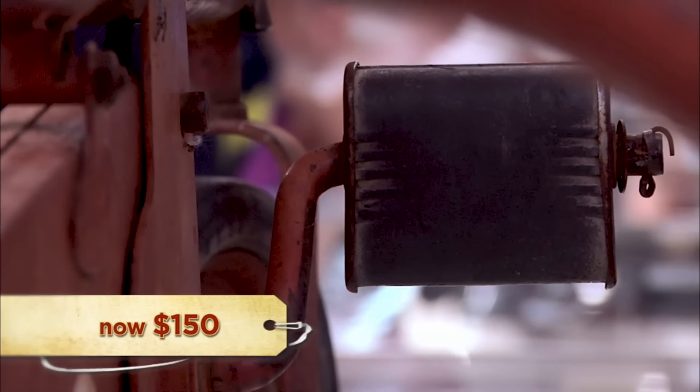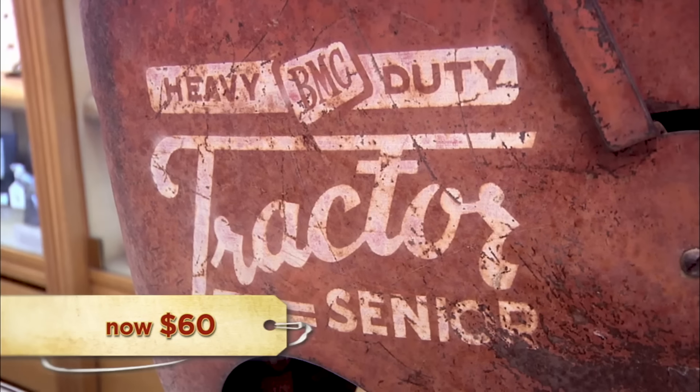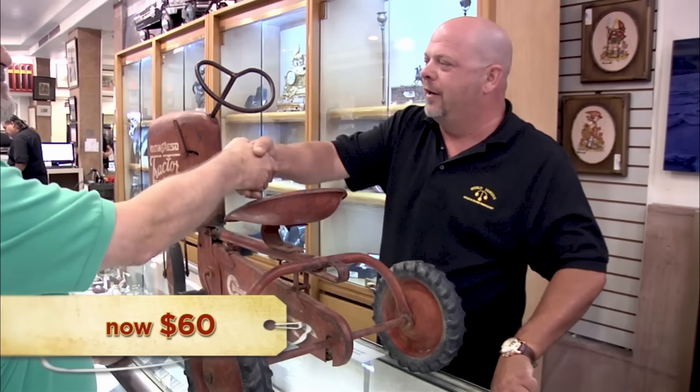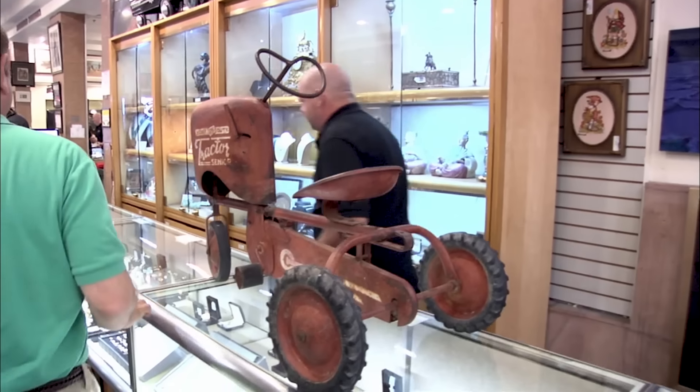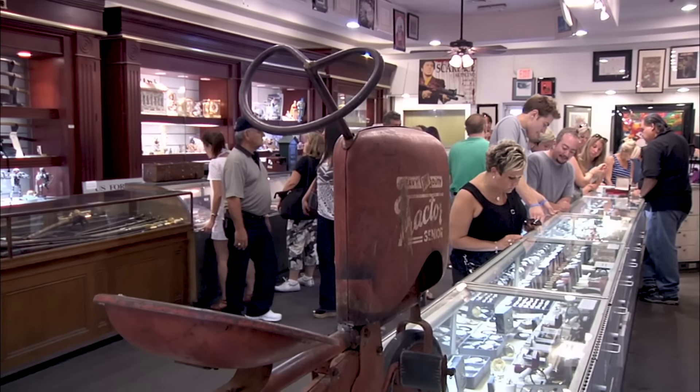How about $150? We'll call it a deal. You can get $1,000 for a restored one — that's really what it should be. All right, I'll tell you what, I'll go $60 on it. Okay, I guess so. All right, $60. Come on up front, I'll write you up. I think he was low-balling me because he knew I didn't want to take it home. But I have $60, which is better than nothing, I guess.